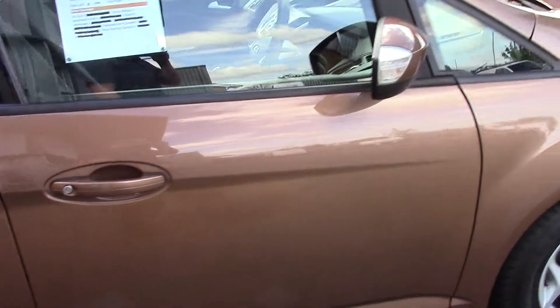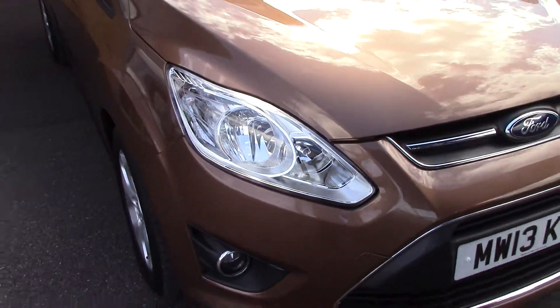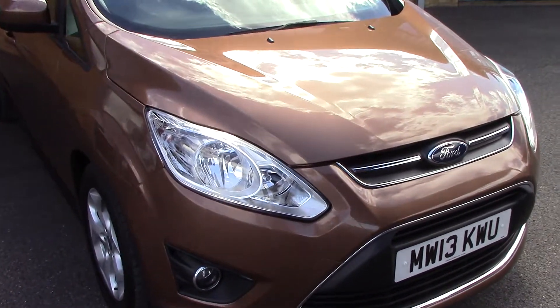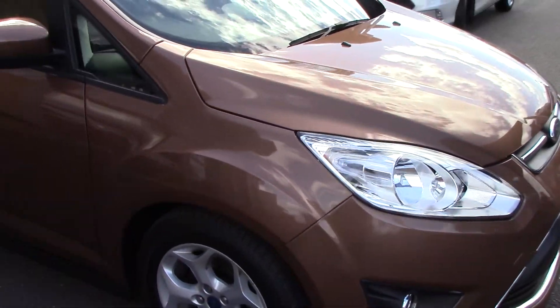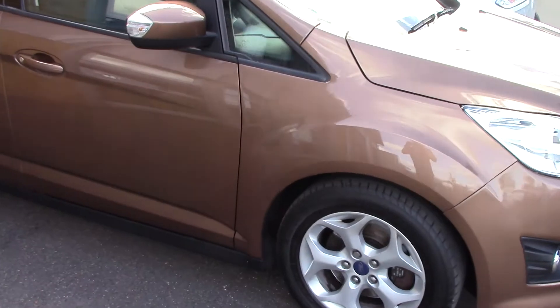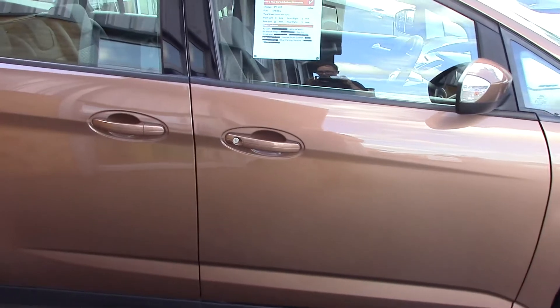We'll just take a quick walk towards the front of the vehicle, which is finished off in a very nice burnished gold brown metallic. As you can see, this vehicle is a lovely, lovely example.